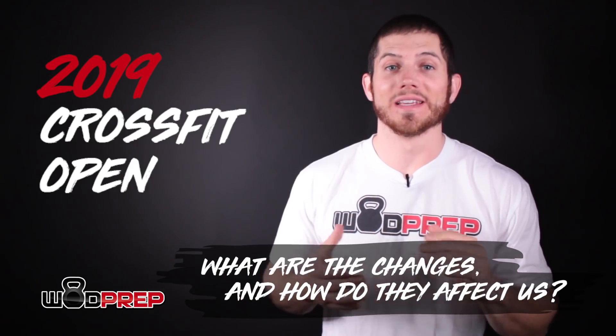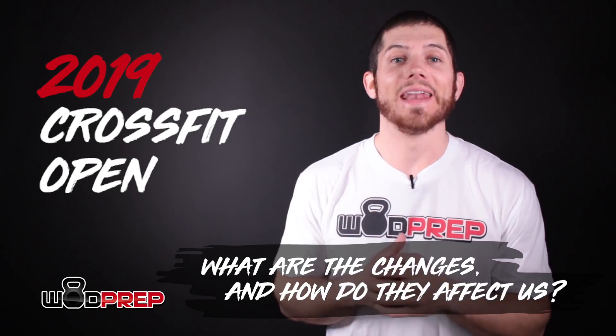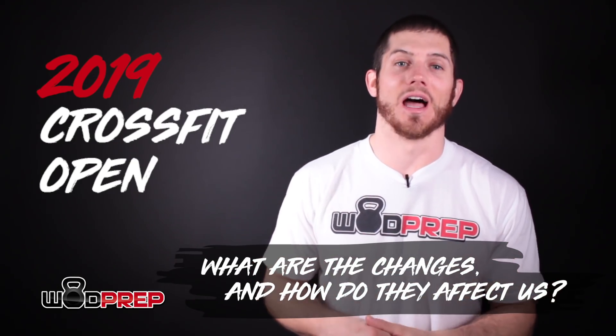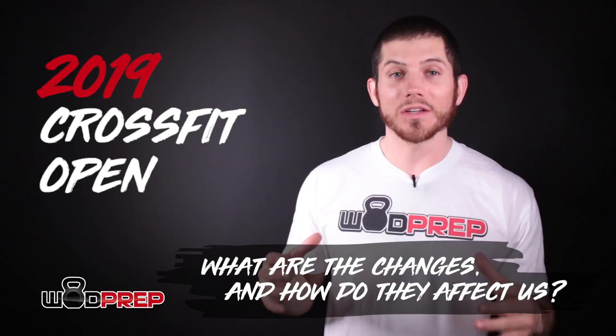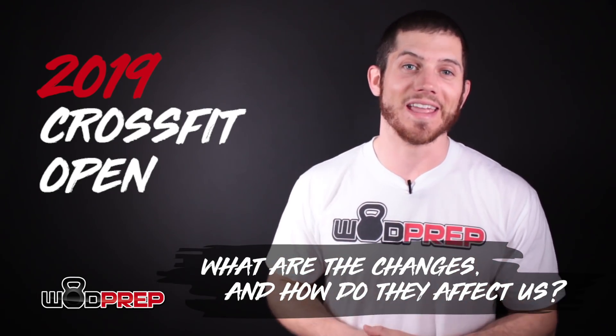Hey, what's up, this is Ben with WOD Prep, and today we're going to talk about the 2019 CrossFit Open and how the new changes affect us. When I say 'us' I'm talking about normal athletes that aren't necessarily slated to go to the CrossFit Games. What are the changes and how do they affect us? That is what today is all about.